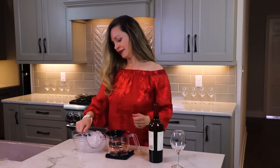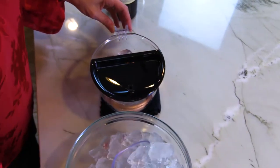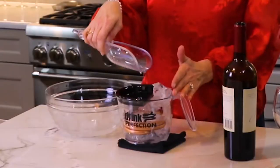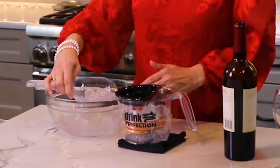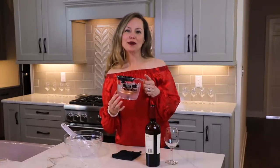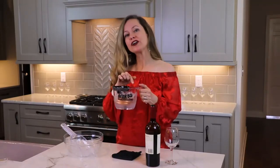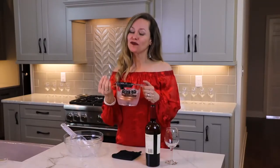Just put ice into the chamber. The ice in the chamber cools the copper coil, and if you'd like more reduction of temperature, go ahead and put a little water in — that'll cool the coil further.